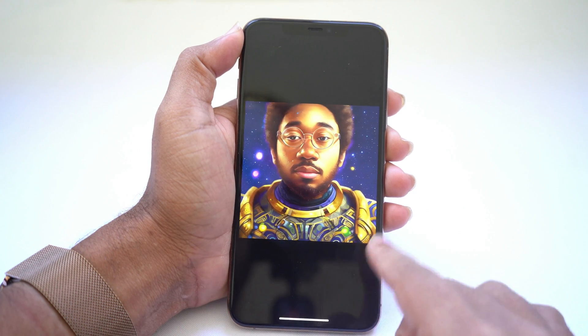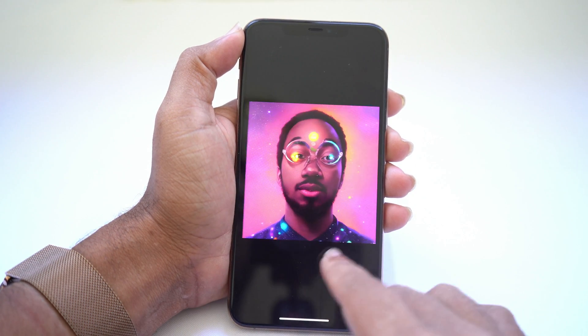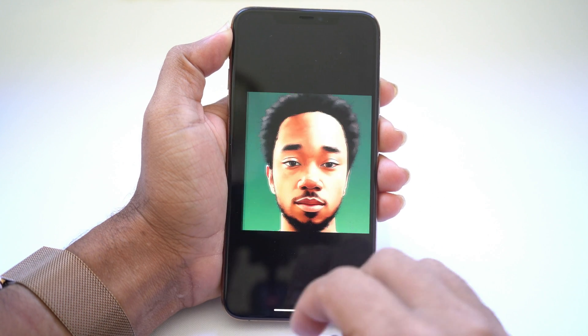I'm going to show you step-by-step how you can use selfies currently on your phone to generate art using artificial intelligence. Let's take a look.